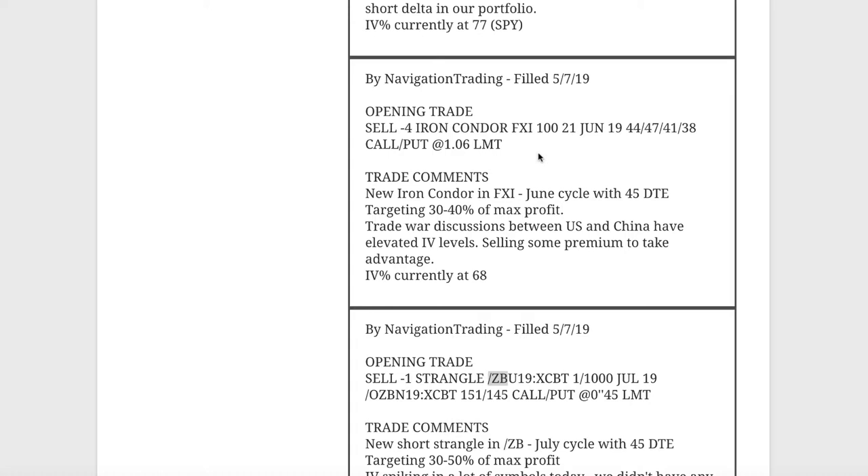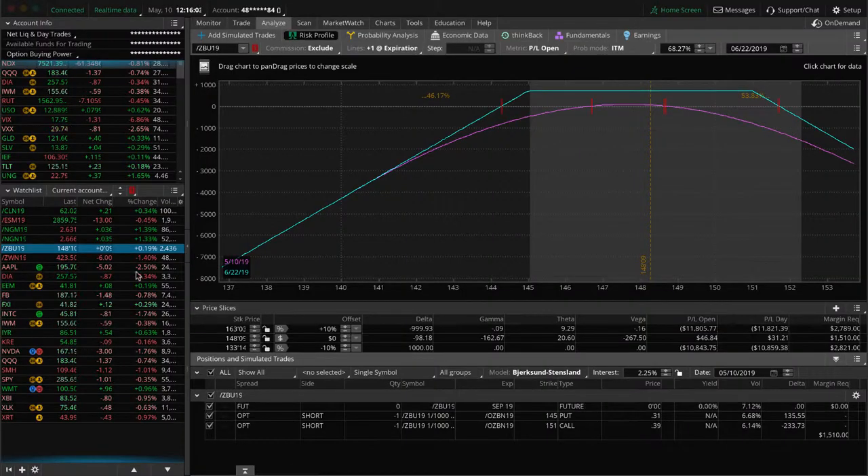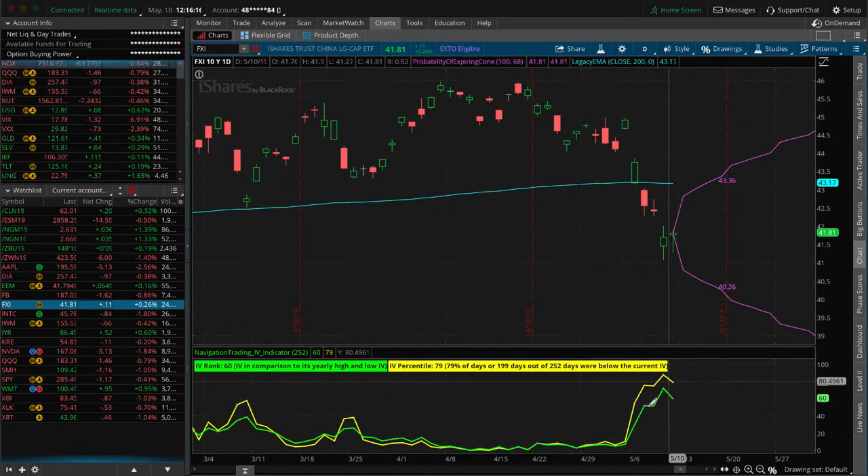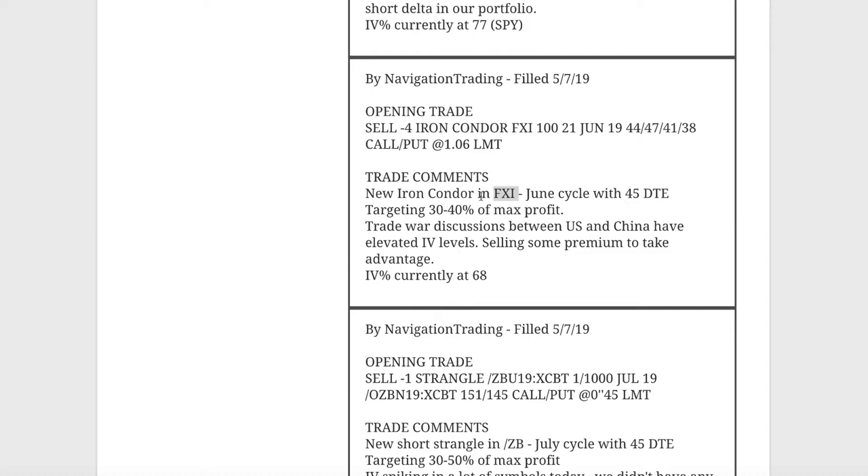Next trade was an opening trade in FXI — just trying to sell a little bit of premium each day with this heightened implied volatility. A lot of this heightened IV is due to the trade war between the US and China, and FXI is the Chinese large cap ETF, so we're seeing a nice pop in IV there. We sold an iron condor in FXI — still fairly centered, not much profit yet, just waiting for more time to pass and some theta to decay. Hopefully a good trade once things settle down.